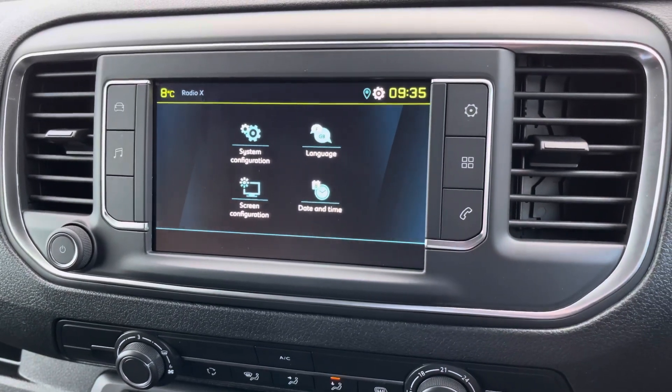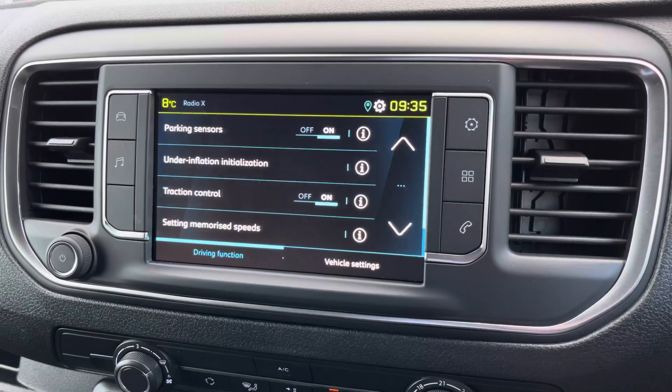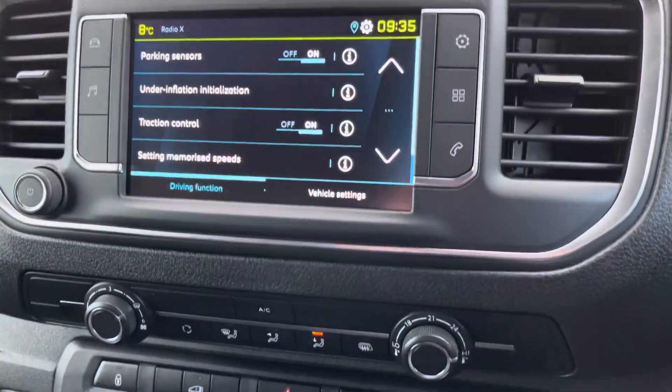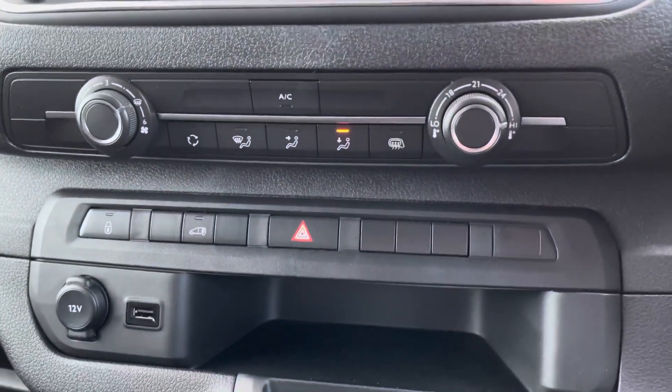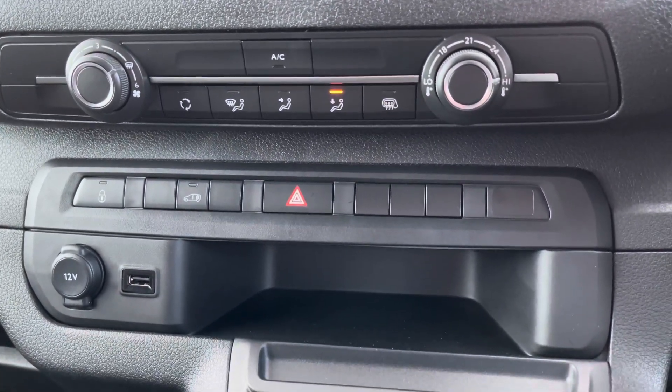You can find all of your profile and system settings and you can also find all of your vehicle settings here. Further down, we have our easily adjustable air conditioning. We have storage space, 12-volt charging and USB connectivity.